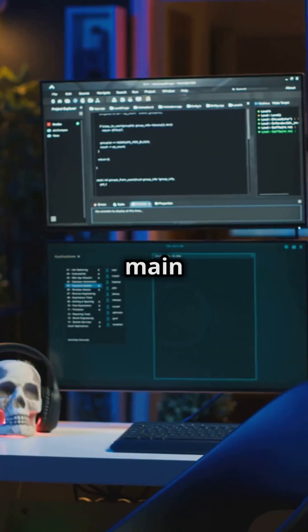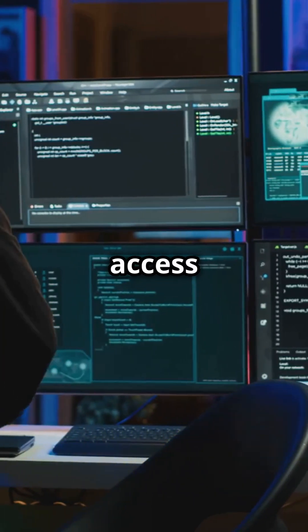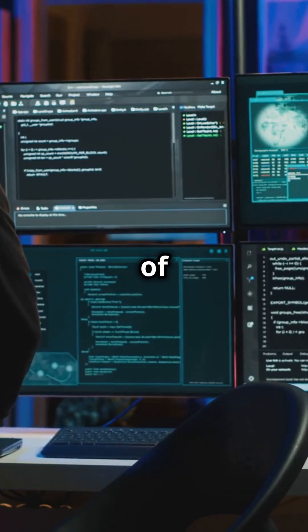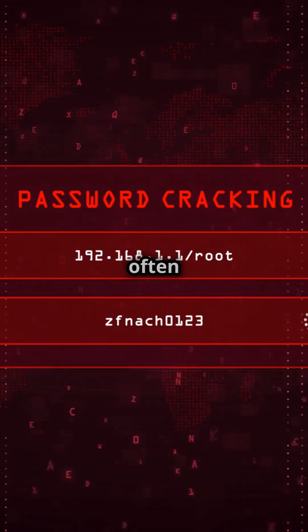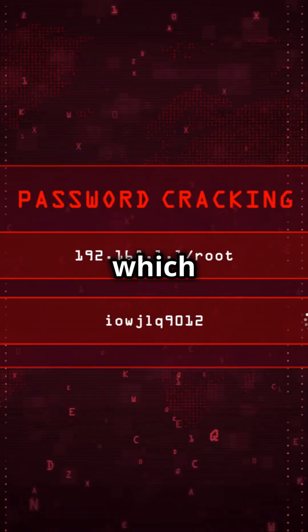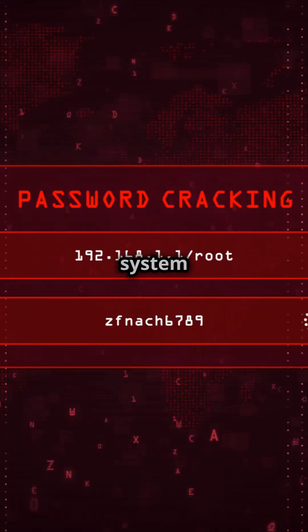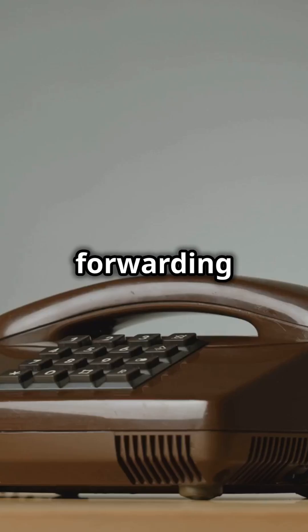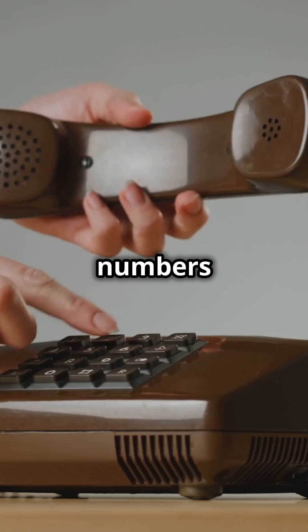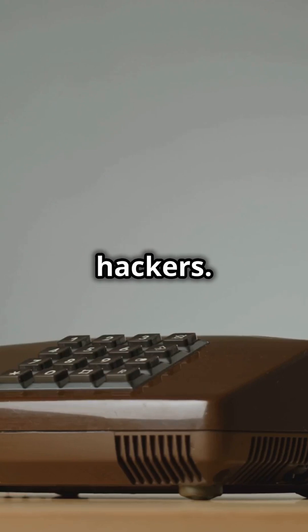Hackers use two main methods to achieve this. First, voicemail manipulation. This method involves gaining access to the voicemail systems of the target organisation. Hackers gain access by often guessing default PINs, which are rarely changed by users. Once inside, they can manipulate the system to forward calls to their premium numbers. This forwarding is a lucrative trick, as every minute spent on the call translates to money for the hackers.